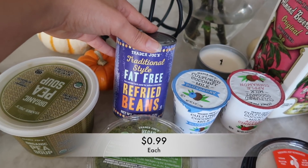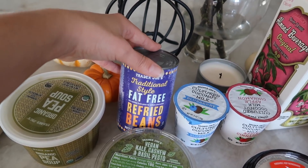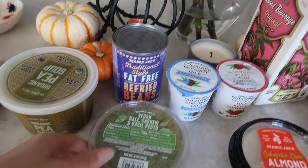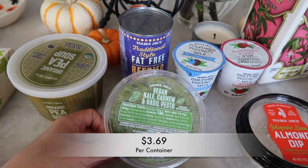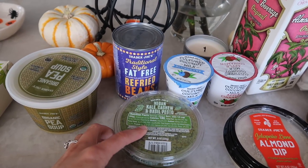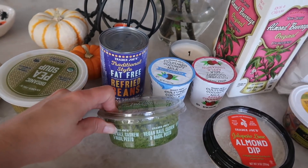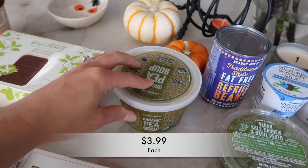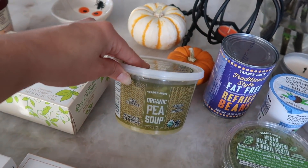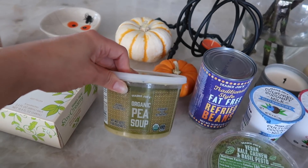I got some traditional style fat-free refried beans and I didn't know that these were vegan. A lot of times they add things to these cans that you just don't even think about, so I was glad to see this was on the vegan list at Trader Joe's. This is one of my favorite things — the vegan kale cashew and basil pesto. I highly recommend this. If you like pesto, this is one of my absolute favorite pestos I've ever purchased. I buy this all the time — it's great in pastas, you can use it as a spread on a sandwich. We also have the organic pea soup. I'm so happy we get this every year because not only is it vegan, it's absolutely delicious. A lot of pea soups have ham in them, so every year this comes back in season I grab as many as I can.